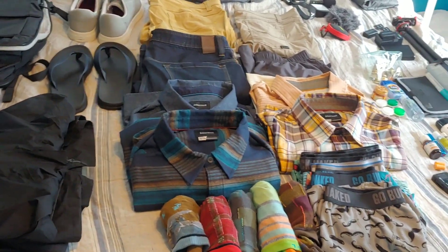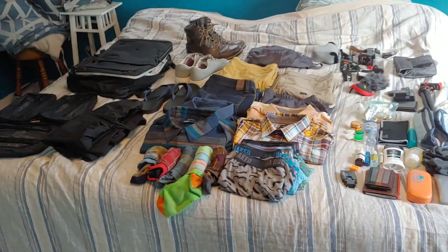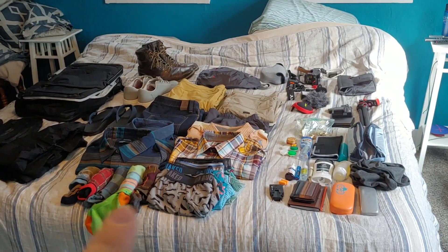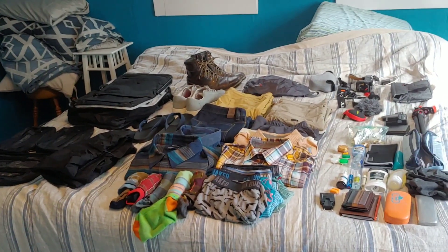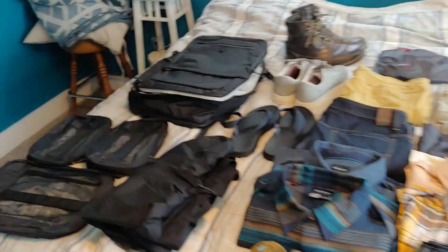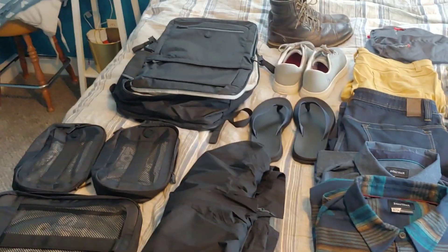We're going to be gone for about 18 or 19 days, maybe more. Typically what I do is lay out everything I'm going to take, make sure I have everything I need. Then one of those shirts, one of those pants, that pair of boots, one pair of socks, and one pair of boxers are what I'll wear tomorrow — they get set to the side as my travel outfit. Everything else goes into the packing cubes. This is how you pack one backpack.